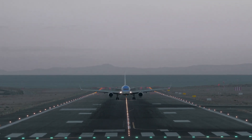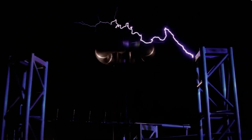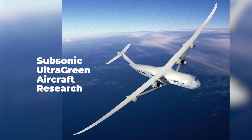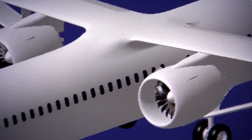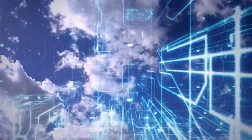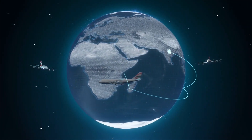Boeing has taken the truss-braced wing design and proposed building an experimental X-plane with NASA called the SUGAR Volt — where SUGAR stands for Subsonic Ultra Green Aircraft Research. The SUGAR Volt would use two hybrid turbofans that burn conventional jet fuel during takeoff, then switch to electric motors while cruising. Emissions would be around 70 percent lower than the average airliner today, and noise pollution would also be reduced.